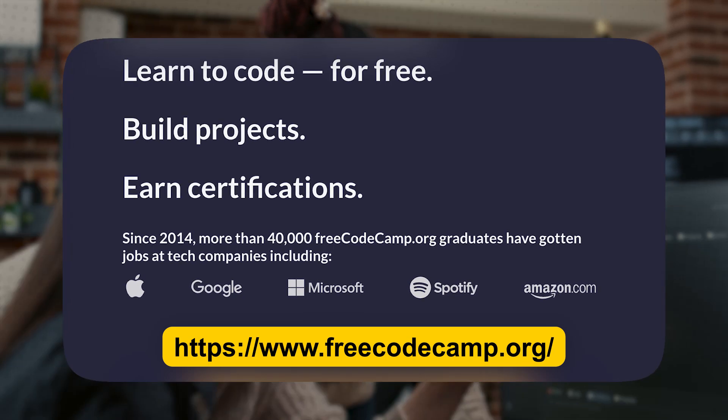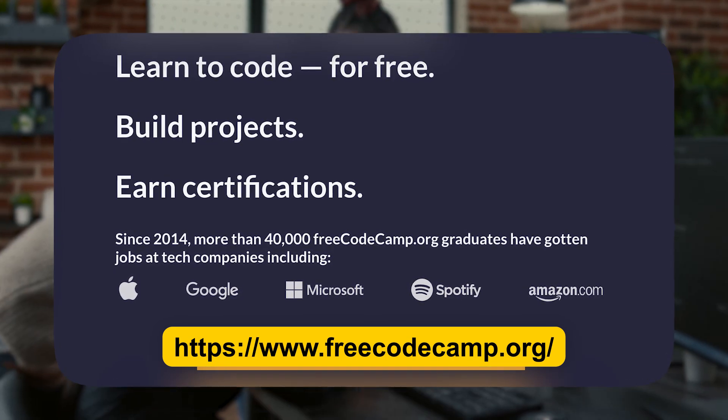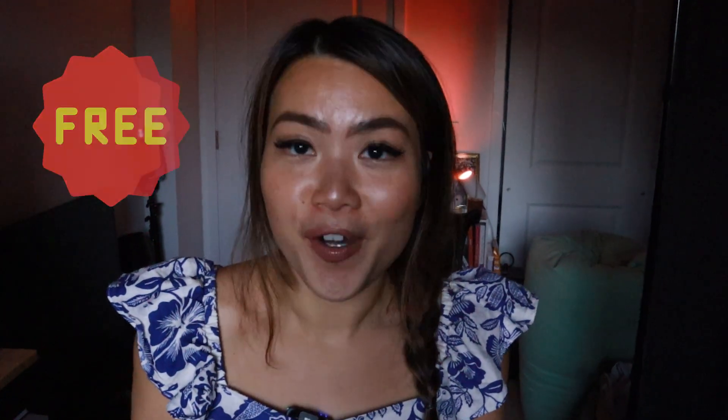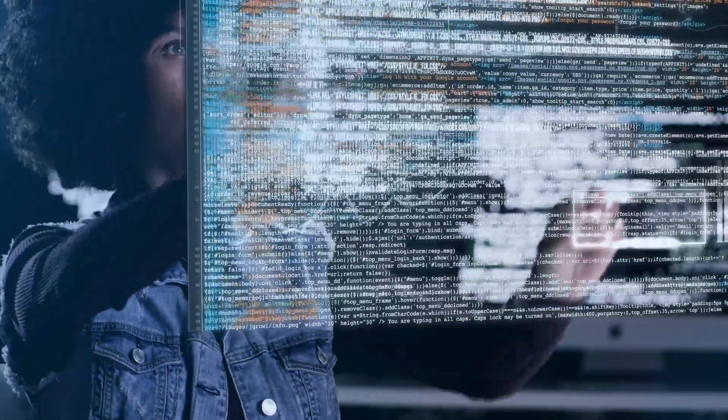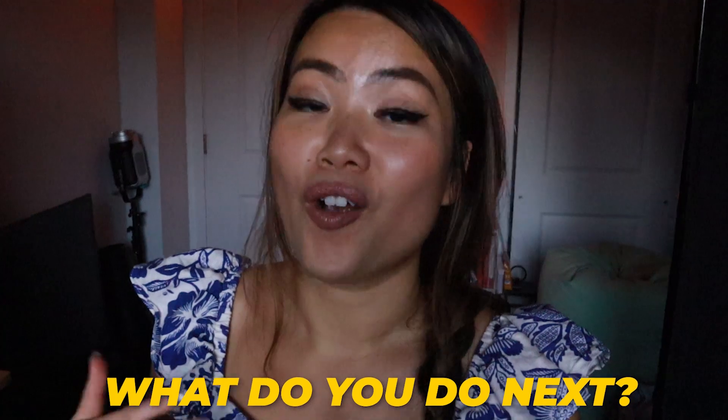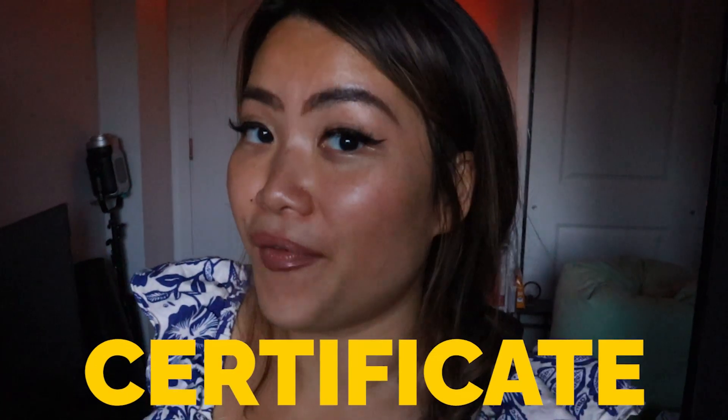I know that you clicked on this video because you already know what FreeCodeCamp is. If you don't, FreeCodeCamp is a non-profit organization that provides free resources, including their website, to help people learn how to program for free and to help others improve their programming skills. In this video, I want to talk about what you need to do after you get that FreeCodeCamp certificate.